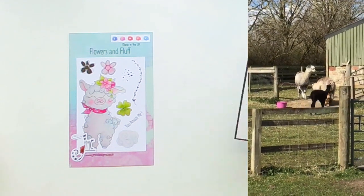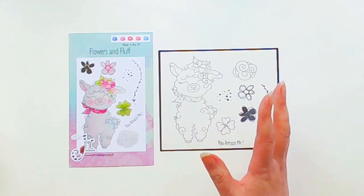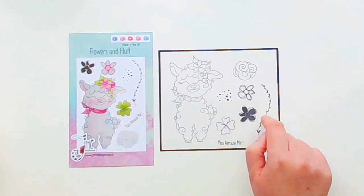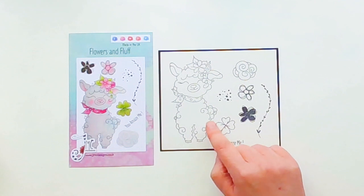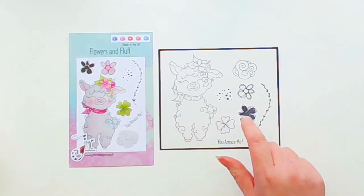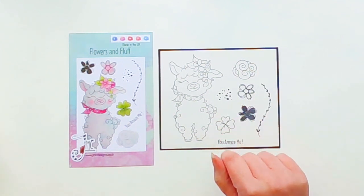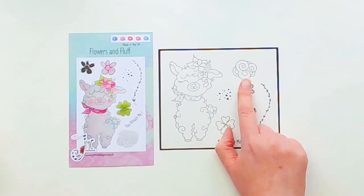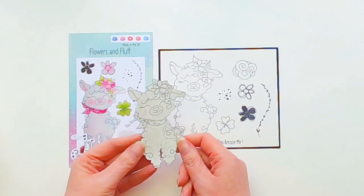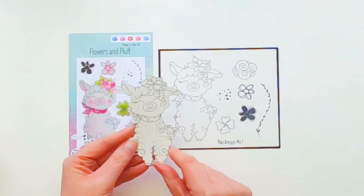So let me show you the stamp set all stamped out. We have the gorgeous alpaca — or llama or sheep, it could work for multiple things. We've got some very sketchy flowers and we've got a clover, because when I was researching alpacas to put a set together, they ate clover quite a bit. So I popped that in and then just a few little extra bits. This little swirly bit could be a cloud, it could be a funky flower, but I also thought you could use it to add texture to your llama if you just wanted a little bit of extra fluff.